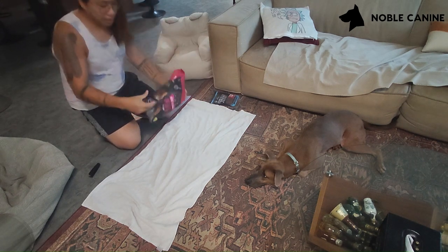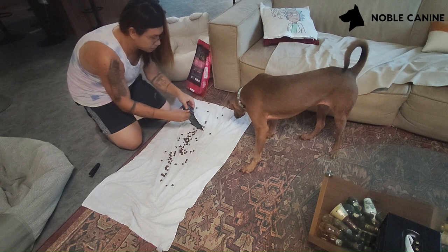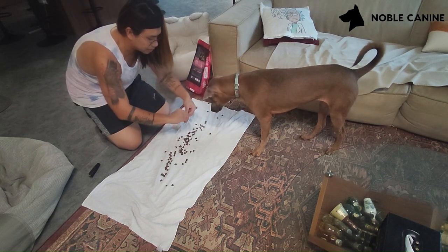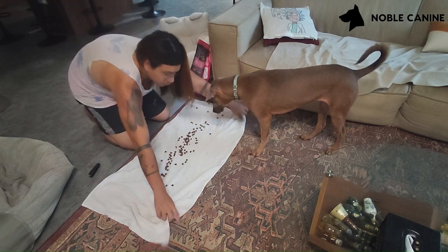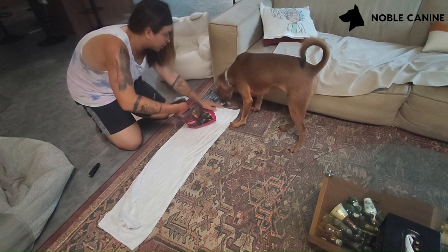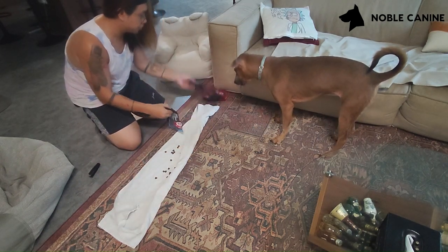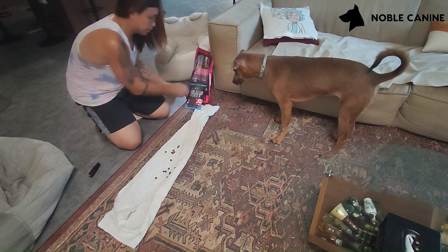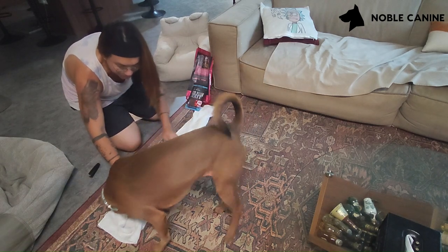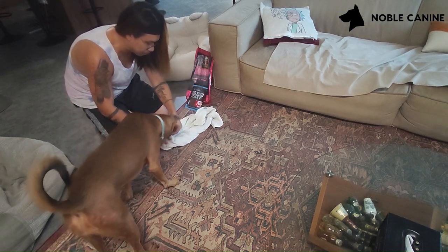So just grab a towel, grab some pillows. I've got a couple of treats I put in — it's a little bit of a bonus for them. Fold it up once, add a little bit more. You can do it with any kind of food you want. And then just scrunch it up, and add a little bit more at the top.